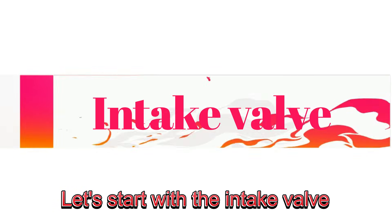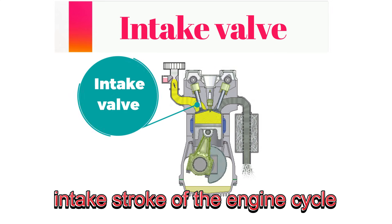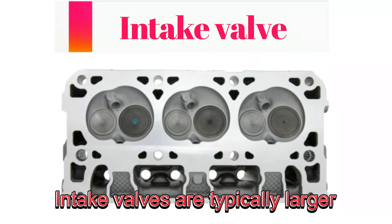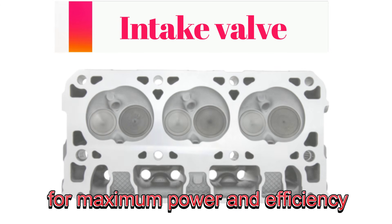Let's start with the intake valve. Its job is to open during the intake stroke of the engine cycle, allowing a mixture of air and fuel to enter the combustion chamber. Intake valves are typically larger than exhaust valves to let in as much air and fuel as possible for maximum power and efficiency.